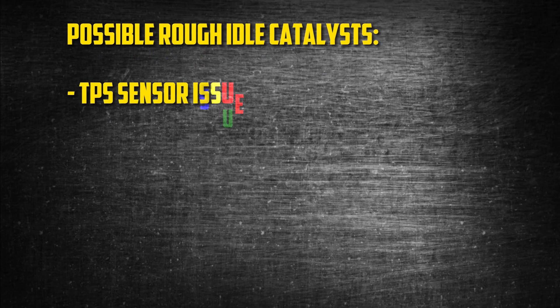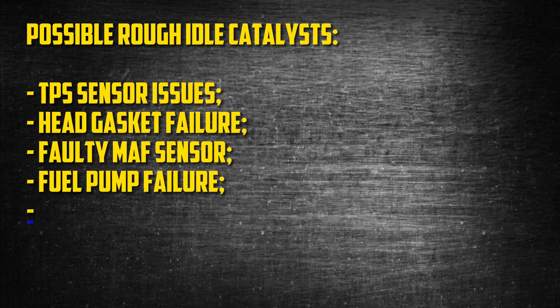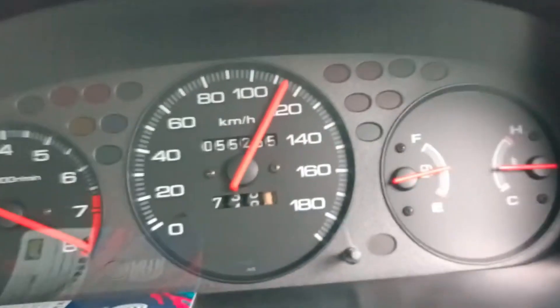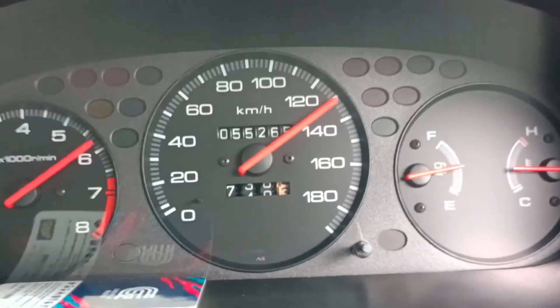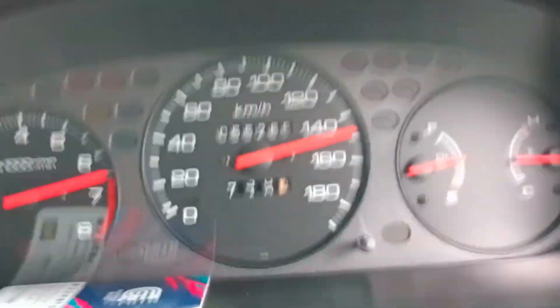The following are a few possible rough idle catalysts for the D16: TPS sensor issues, head gasket failure, faulty MAF sensor, fuel pump failure, dirty throttle valve, and faulty ECT sensor. This problem might be a sign of more serious engine problems, since a rough idle can be a sign of many different kinds of engine issues. Therefore, it is crucial to identify and fix any engine idle problems before they worsen and become more expensive.